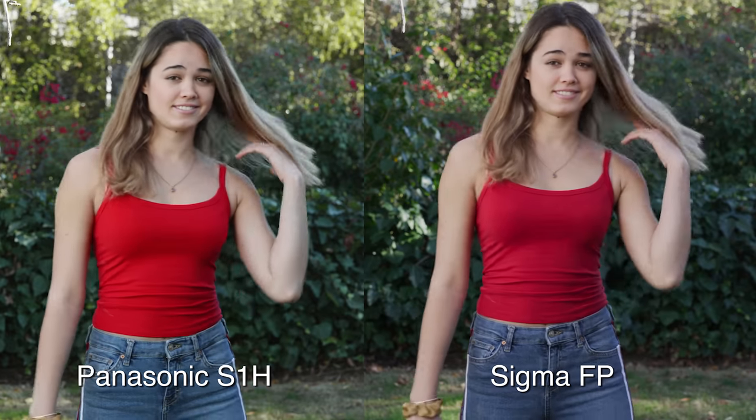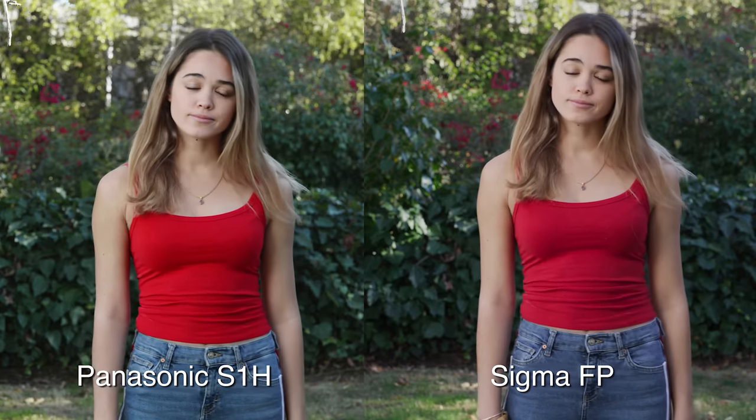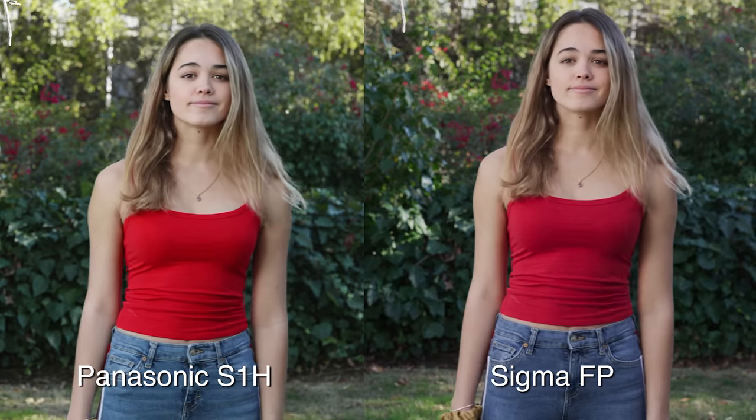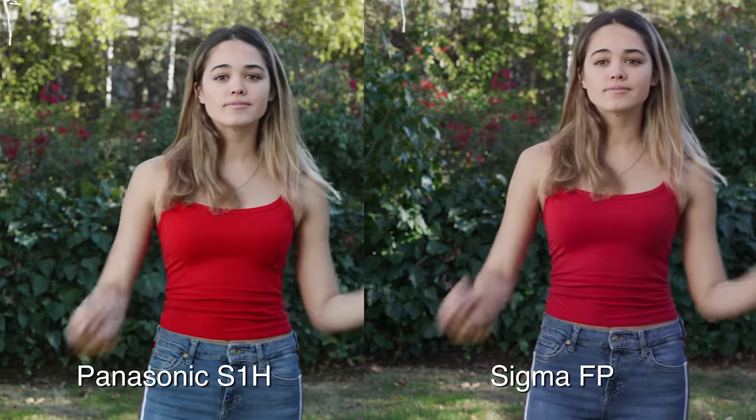The Sigma doesn't have a log profile — it's raw, so the Cinema DNGs come out with the default gamma they already have. It's a little hot in the skin, so I matched it a little better to the Panasonic — brought the highlights down a little bit, made it a little less punchy and contrasty. What I like about the Sigma is it has a little more subtlety with the red in her shirt. In real life it wasn't quite as strong a primary red as with the Panasonic. The Sigma also feels like it has a little more color in her skin, whereas the Panasonic is a little more neutral.